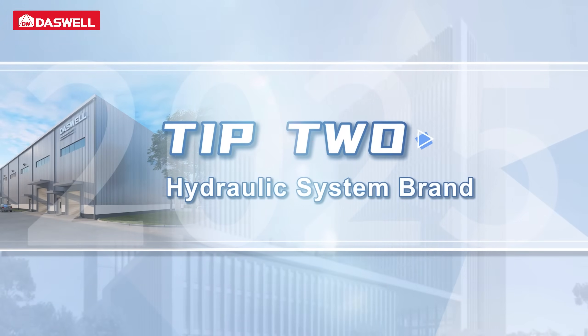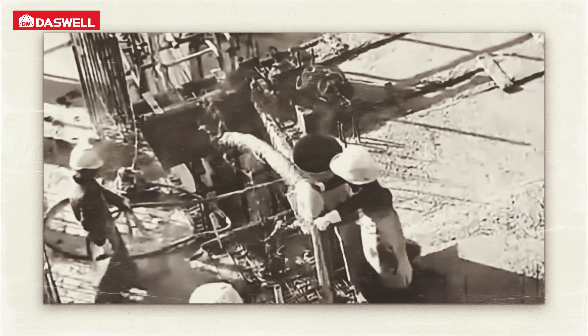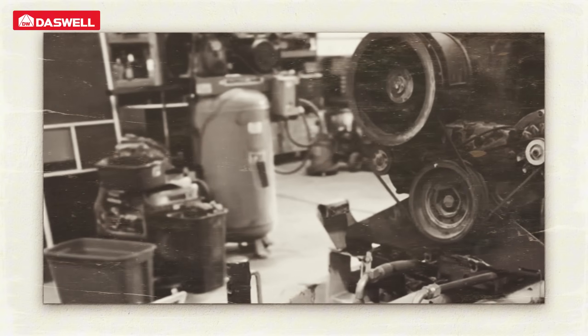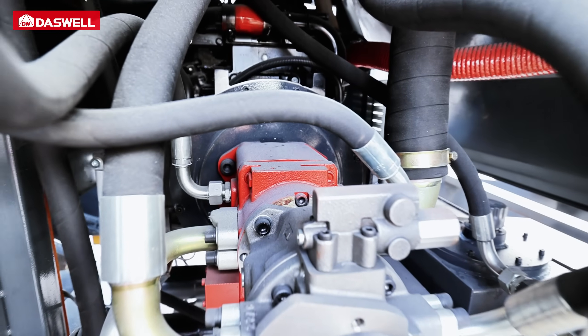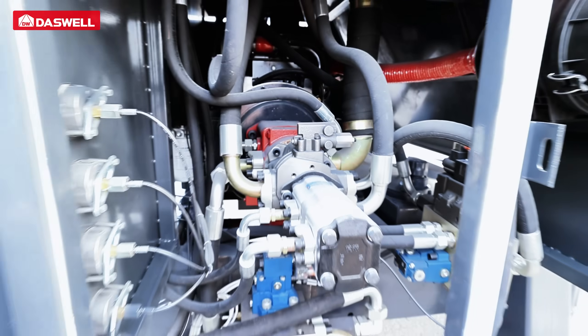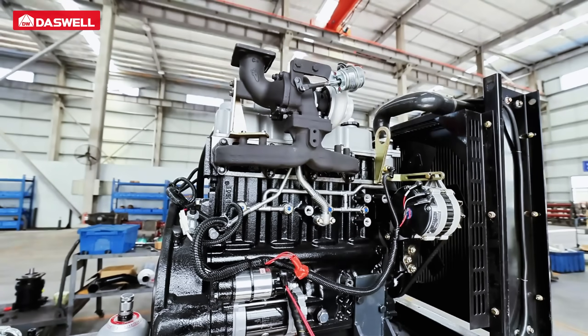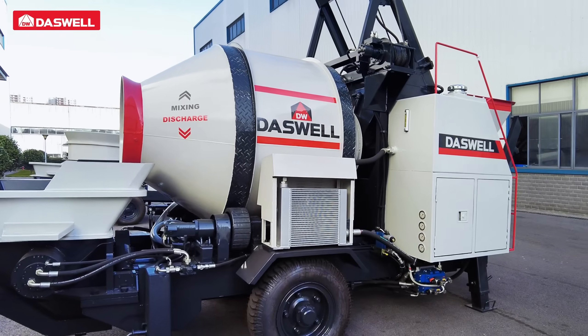Tip 2: Hydraulic system brand. The hydraulic system is the core of any concrete pump. Low quality systems often cause unstable pressure, overheating, frequent failures, downtime, and higher repair costs. Dazwell concrete mixer pumps use reliable hydraulic brands such as Rexroth, Kawasaki, or Weichai, ensuring stable pressure, efficient operation, and long-term reliability.